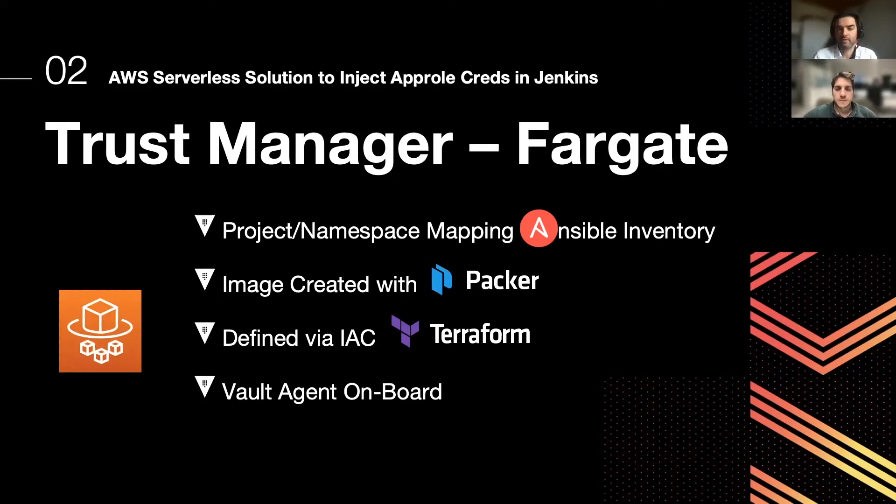Instead of performing all the STS calls through AWS APIs, we decided to rely on the HashiCorp Vault agent and just configure it for this purpose.